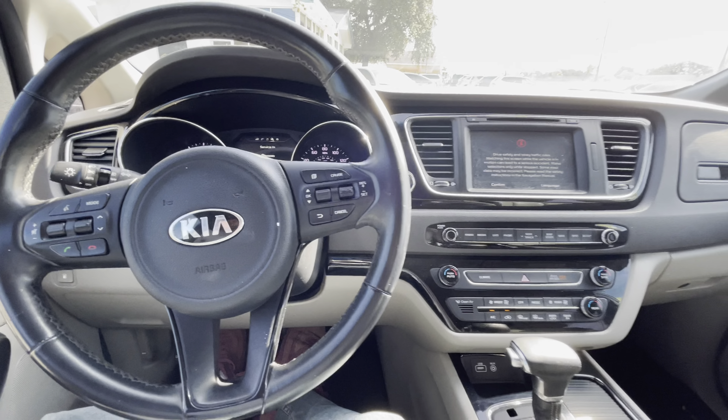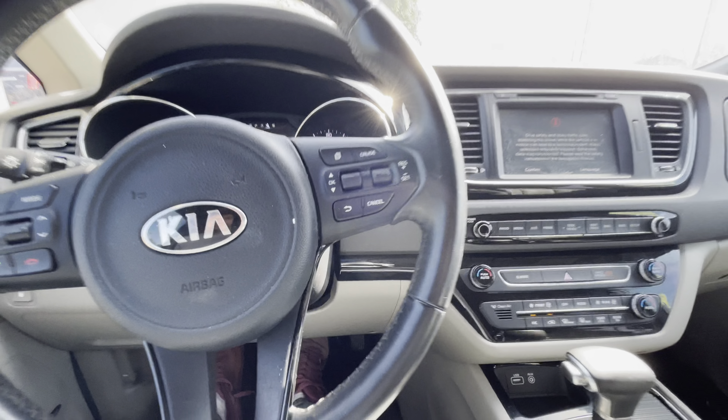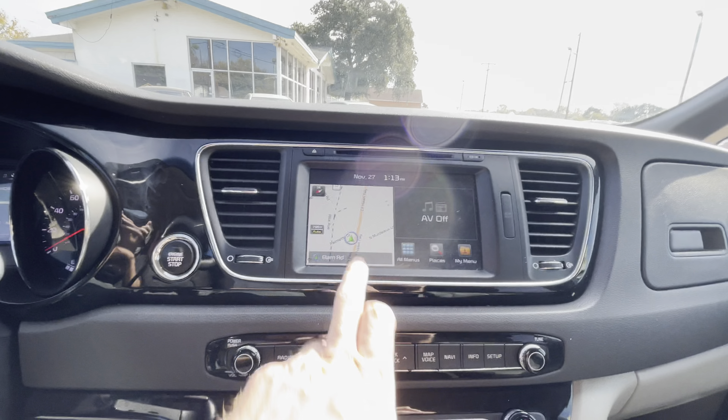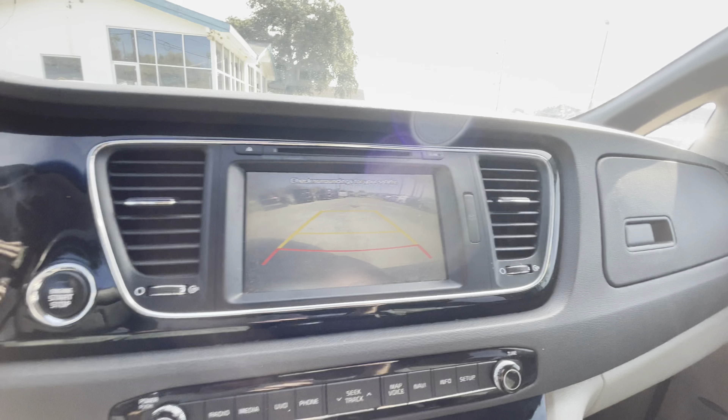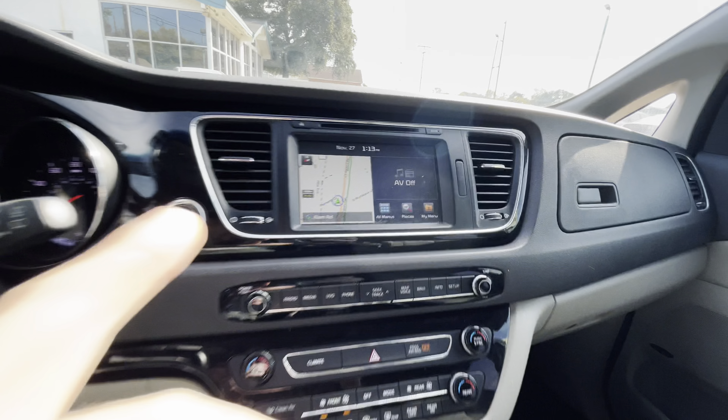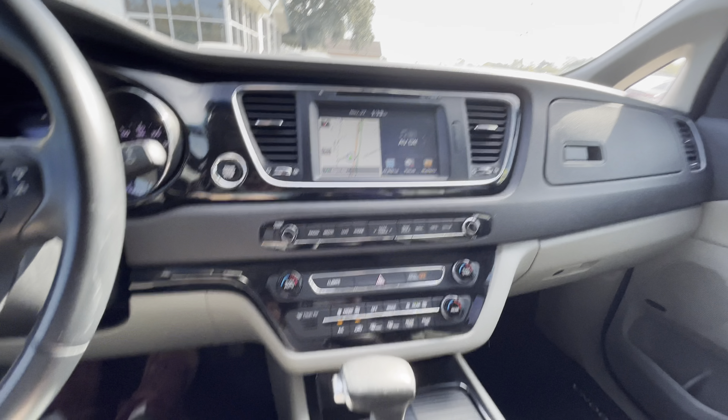You have navigation plus a backup camera. The mirrors automatically adjust, and there's Bluetooth so you can listen to your favorite music.